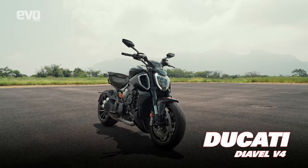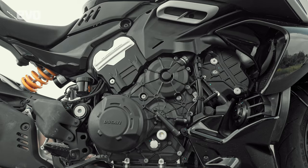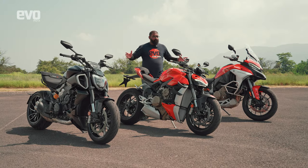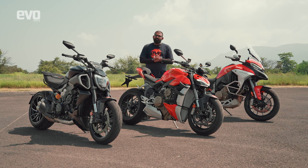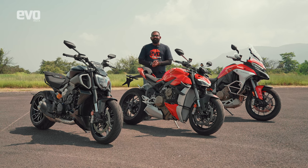After that there is this — the muscle bruiser, as we all like to call it — the Diavel V4, which gets the same Gran Turismo V4 engine but again in a different state of tune to suit its character. So three bikes, three very different flavors, but a very similar engine. Welcome to this celebration of Ducati and welcome to the Evo India channel.